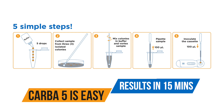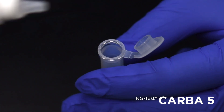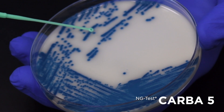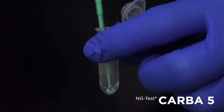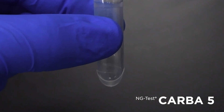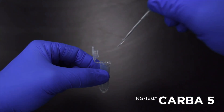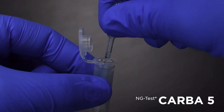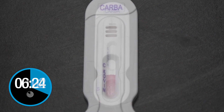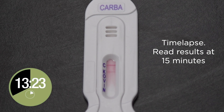Using CARBA-5 is easy. Simply add five drops of extraction buffer to the tube. Using a 1 µL loop, touch three colonies and inoculate the tube with buffer. Vortex until the suspension is homogeneous — this is important to ensure that the cells have lysed. Open the Mylar pouch containing the CARBA-5 lateral flow device. Using the supplied transfer pipette, draw the sample until it reaches the 100 µL black line. Dispense the sample into the sample well labeled S and start your timer. Allow the sample to diffuse along the test strip.